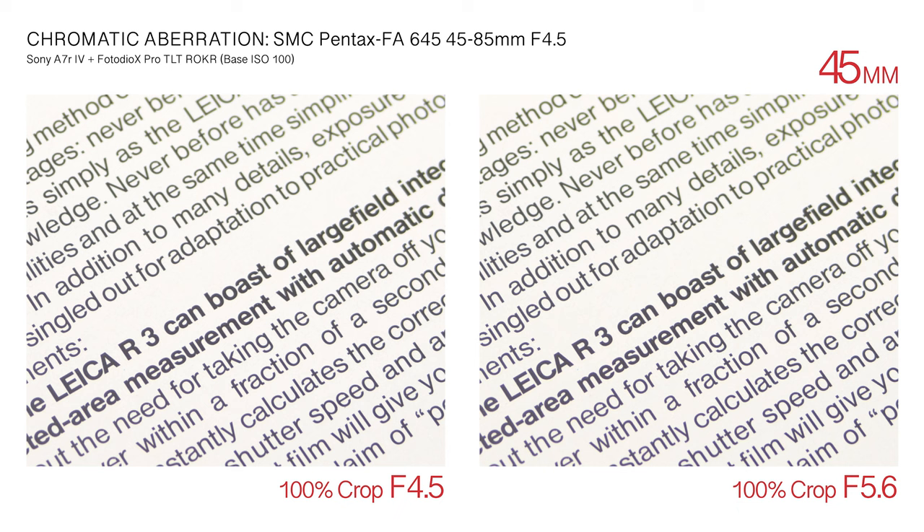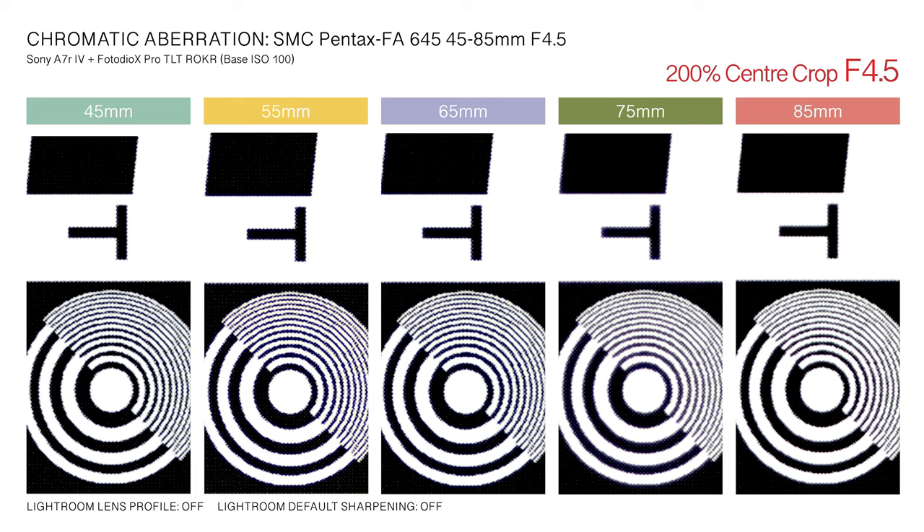The Pentax 645 45-85mm lens light dispersion is impressively controlled. Longitudinal chromatic aberration and lateral transverse chromatic aberration are effectively absent across all focal lengths and aperture settings. Color fringing in the red, green, blue, purple, and magenta spectrums is not detectable. In high-contrast scenes, minor yellow fringing becomes visible above 200% magnification, though the effect can be eliminated in post-processing.